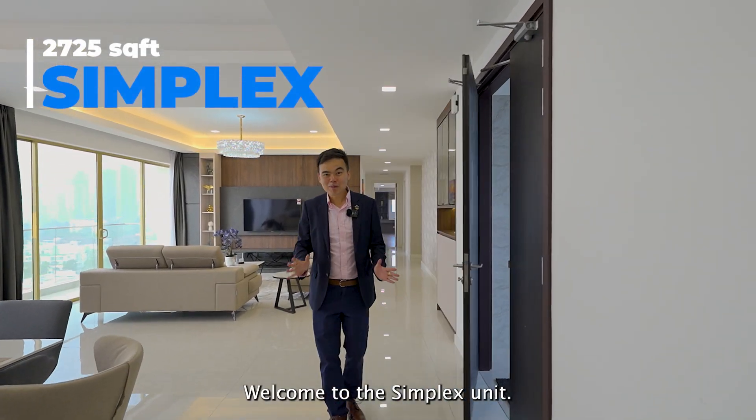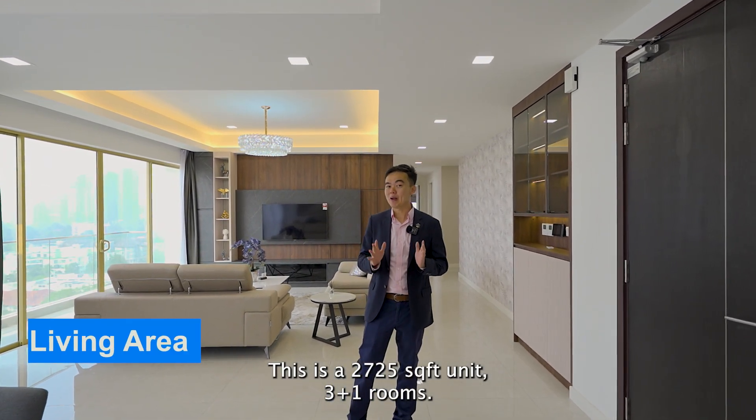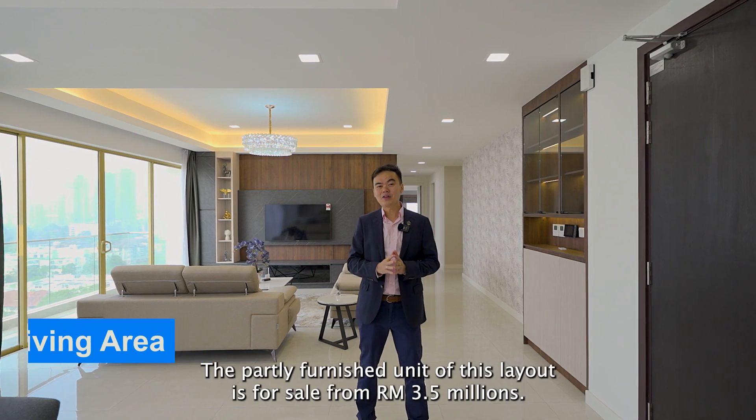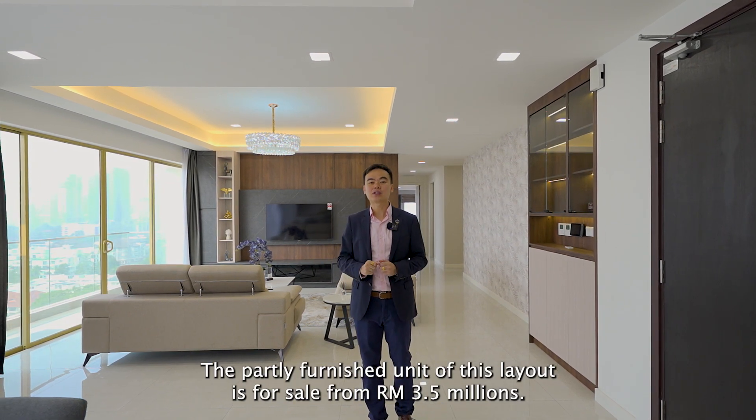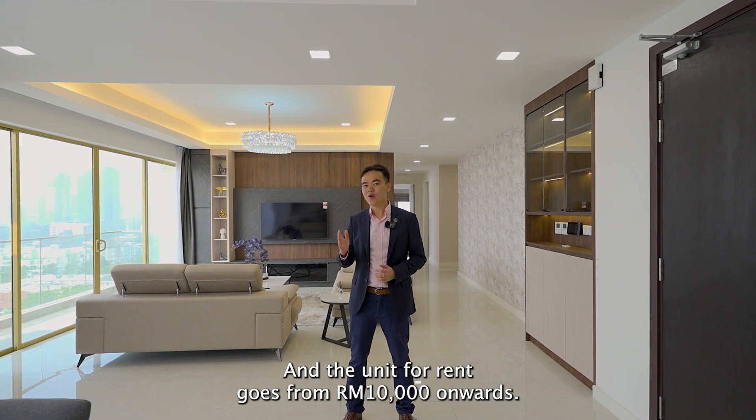Welcome to the simplex unit. This is a 2,725 square feet unit with 3+1 rooms. The partly-furnished unit of this layout starts from RM3.5 million, and the unit for rent goes from RM10,000 onwards.